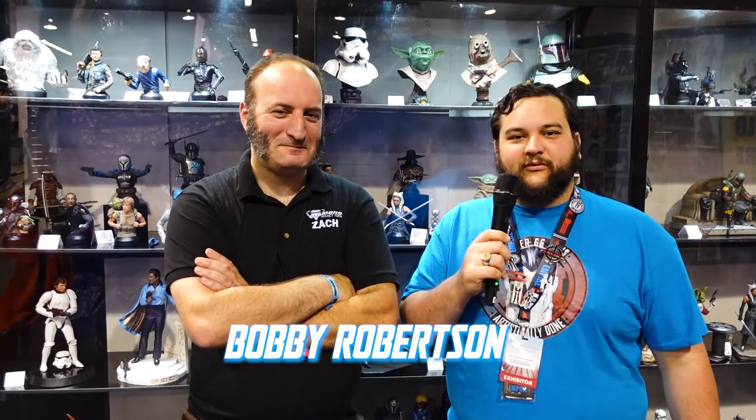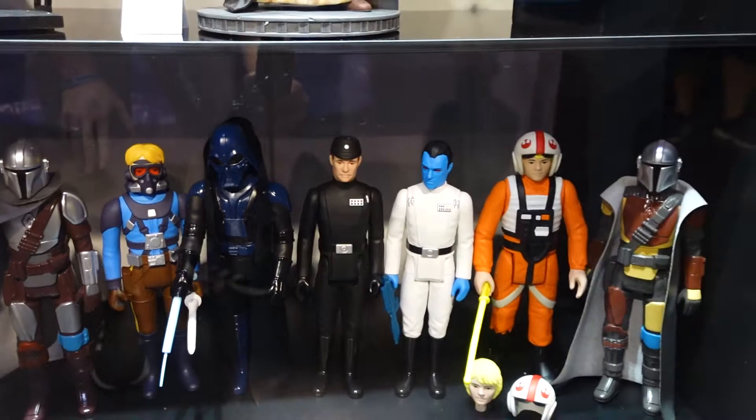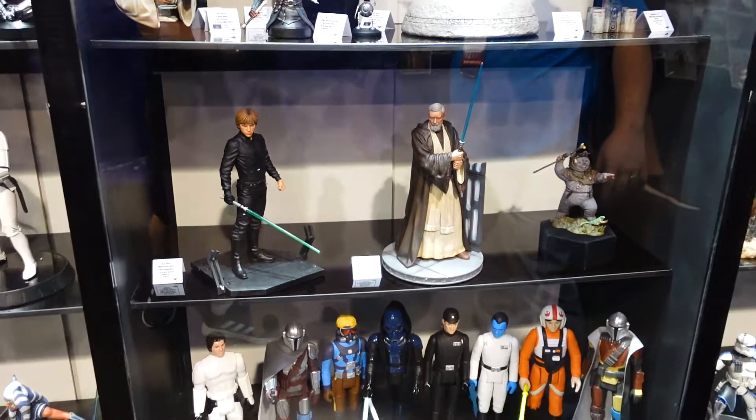Hello, Star Wars fans, and welcome back to another Rebelscum.com video. Today I have the pleasure of being joined by Zack from Gentle Giant. We've had the privilege of reviewing various Gentle Giant pieces — mostly busts and maquettes — but there's a lot more to Gentle Giant than just busts and maquettes. They do jumbo figures, larger busts, and other actionable pieces.